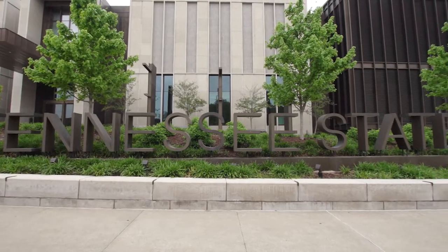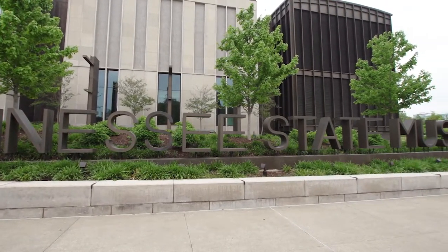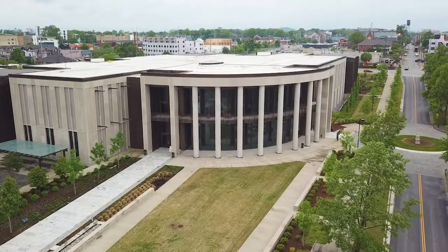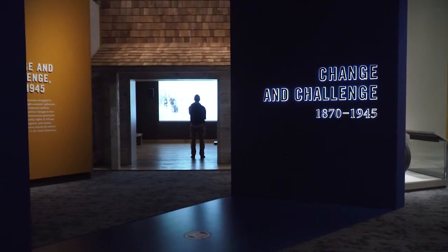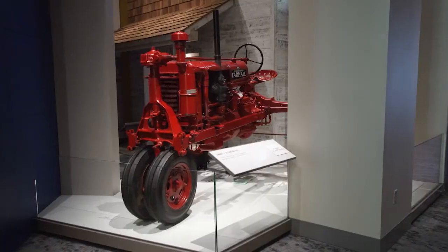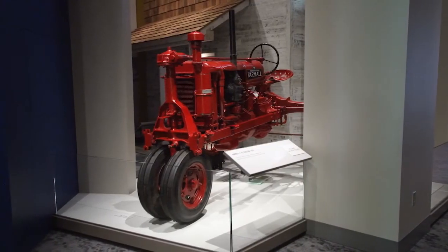As with everyone else in Music City, the people at the Tennessee State Museum are excited to see cattle producers and their families coming to visit. Beef production is an important part of Tennessee and a part of the state, so we welcome you to Tennessee and to Nashville. Here at the Tennessee State Museum, we tell the story of Tennessee, including the agricultural history of the state. We hope that you come join us.